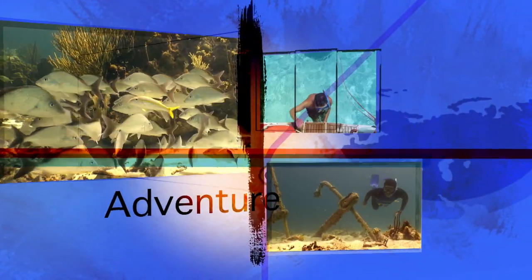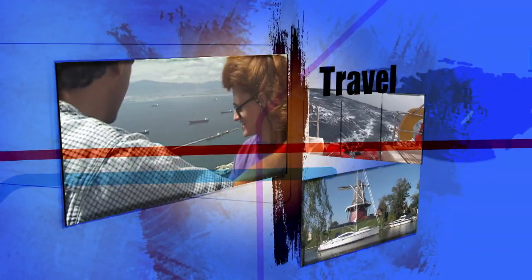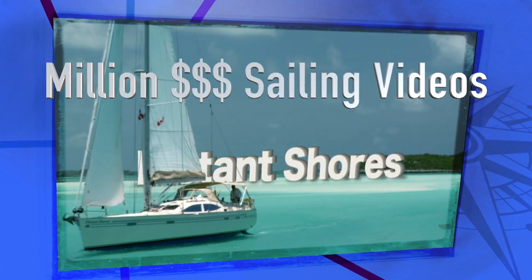I wanted to see the world. I longed for the romance of travel. Now we live on a sailboat and travel the oceans. Join us as we sail to distant shores. Here's a peek into how we make our sailing television video series and what it costs to produce.